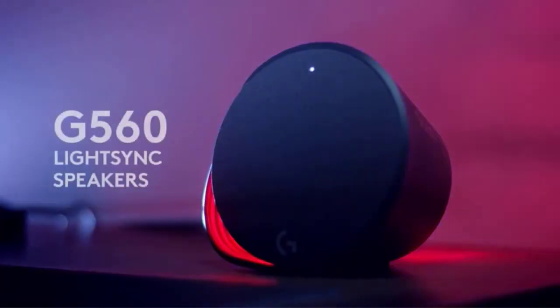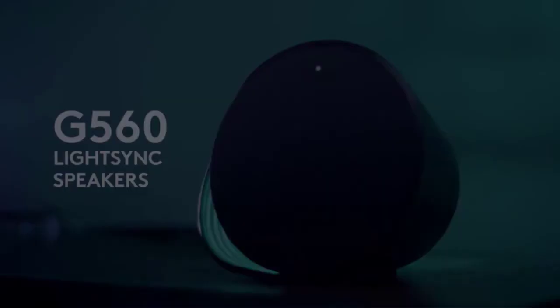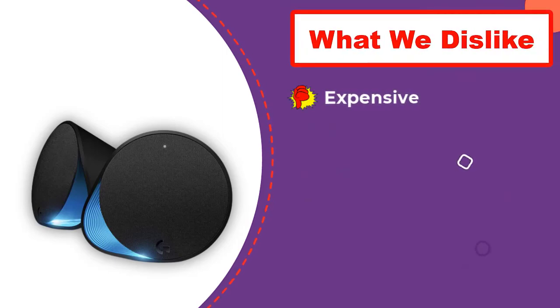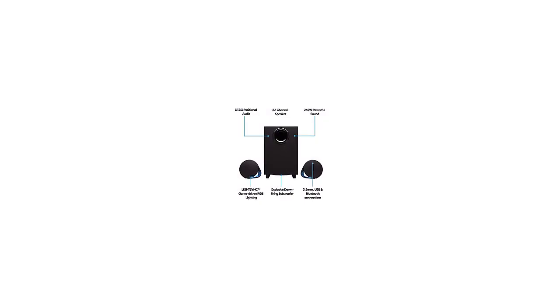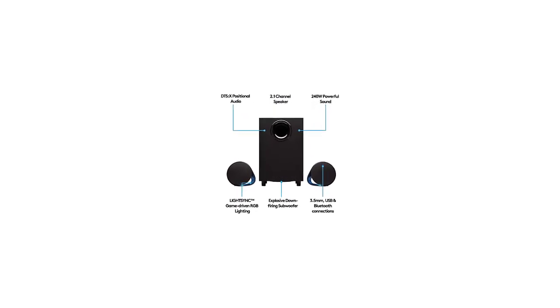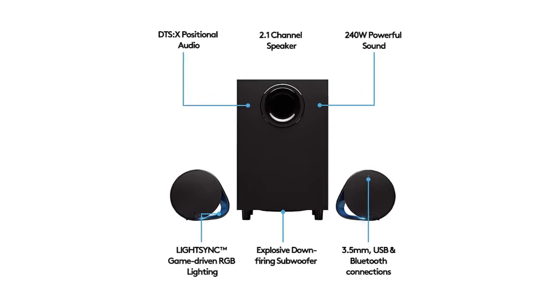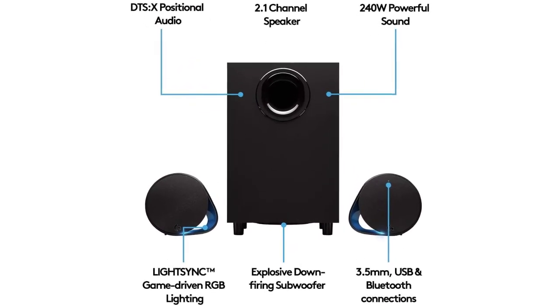If you own other Logitech peripherals, the LightSync feature will allow you to match the RGB lighting and make your setup look fantastic. Although designed for desktop PCs, the speakers also come with USB and Bluetooth connectivity for other devices. Logitech offers a one-year warranty for these gaming speakers. Thanks for watching — hope you liked this review, and don't forget to subscribe for upcoming reviews.